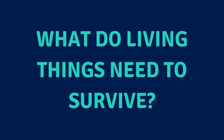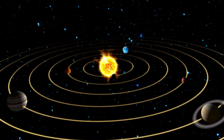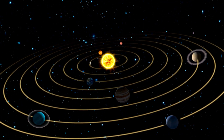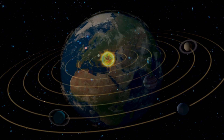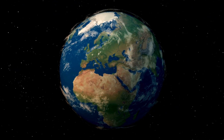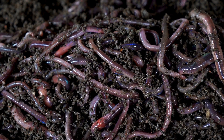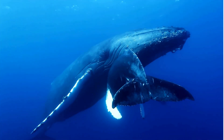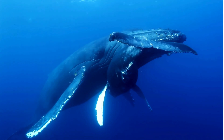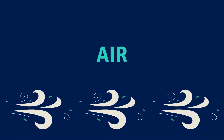Do you know what living things need to survive? Can we find life on other planets? Before we explore other worlds that could support life, let's explore what living things on Earth need to survive. From the tiniest creatures to the largest animals, all living things need certain things to keep them alive and healthy.